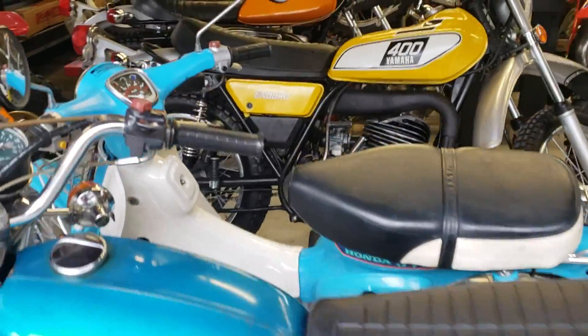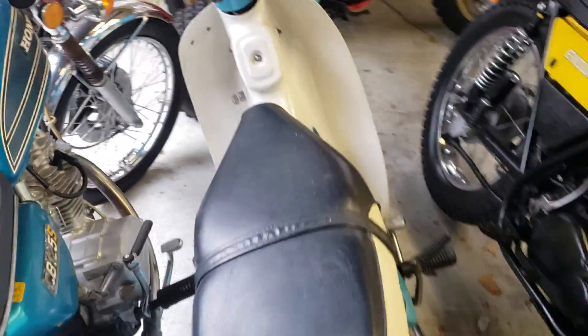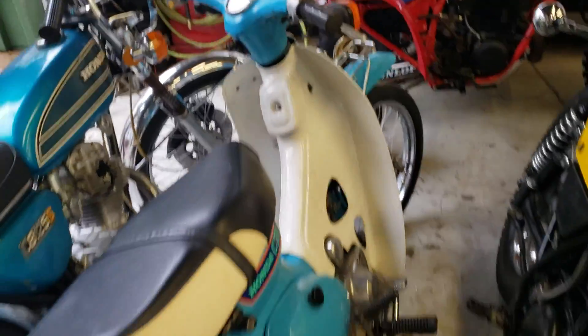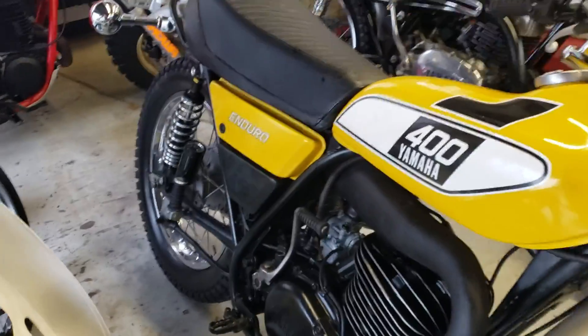We've got a CB 125 that's coming up soon - we'll be test riding that. Over here there's a CT 70 with 238 miles on it. Shane, can you shut the door? Also this DT 400 is leaking gas - if you can shut the petcock off on that.